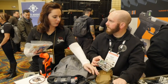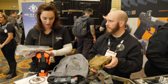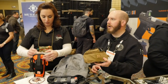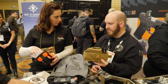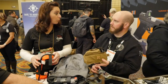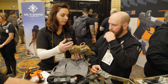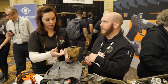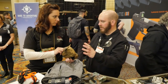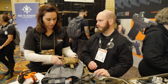Weight-wise, this insert is probably about nine, maybe ten ounces. I certainly understand ounces equal pounds and pounds equal pain. Things like that — you take off the shears because you're already carrying a knife. If you were going to put this stuff in a backpack, you could just put the insert in the backpack with the tourniquet.